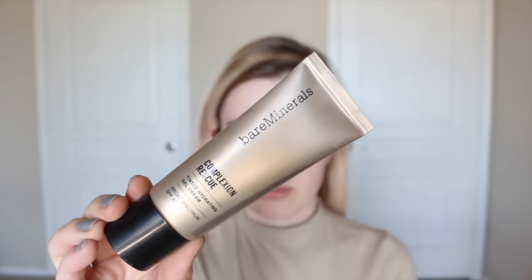Starting off on the real life side, I'm going to go in with the Bare Minerals Complexion Rescue Foundation. This one is super light, and I like to wear it literally every single day — it's one of my favorite foundations.